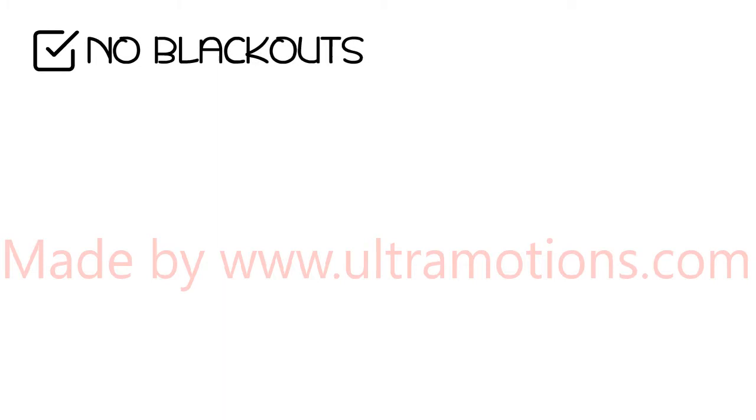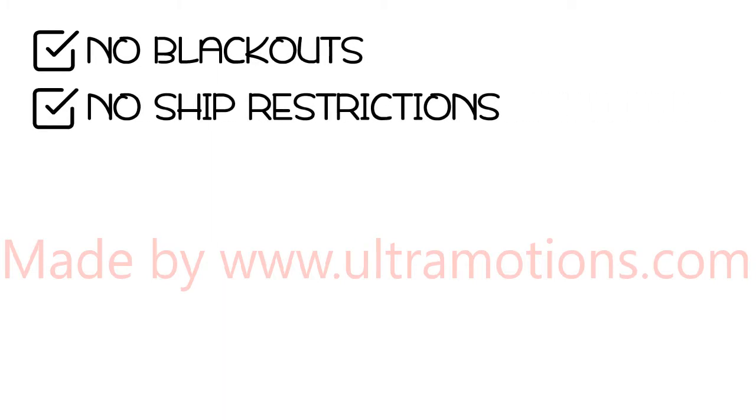There are also no blackouts, no ship restrictions, and you may use them on any itinerary for six days or longer.